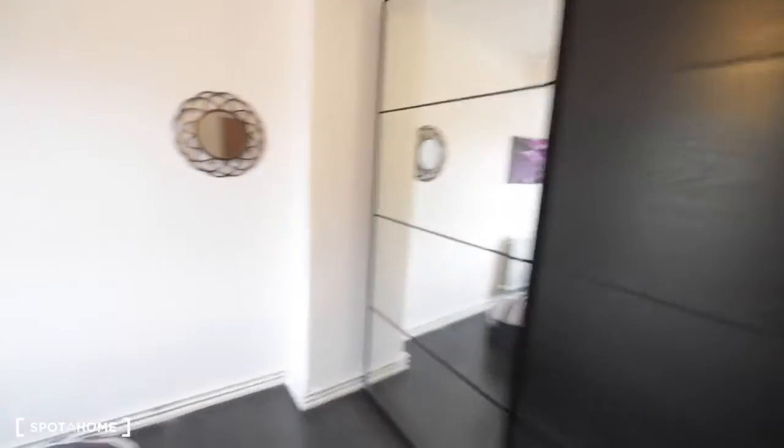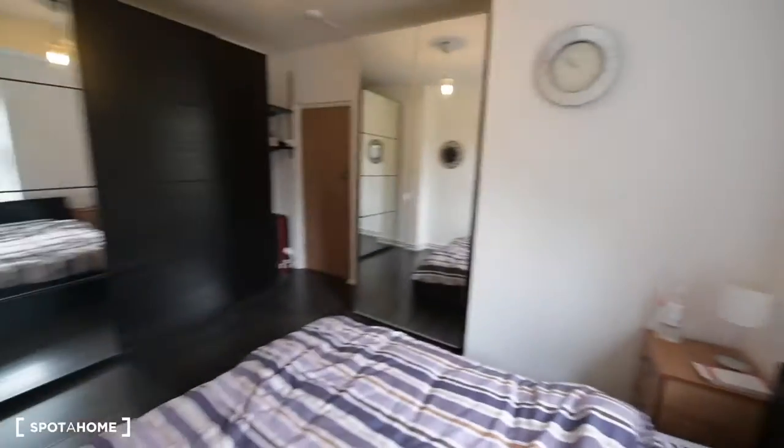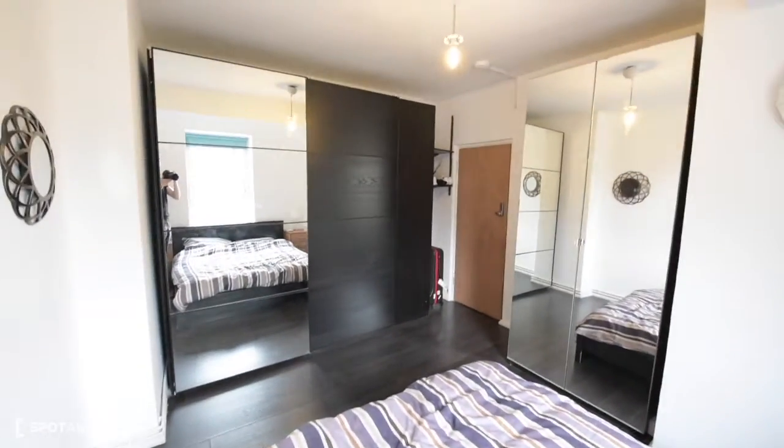That's basically everything. We also have a mirror here. This is bedroom number one.